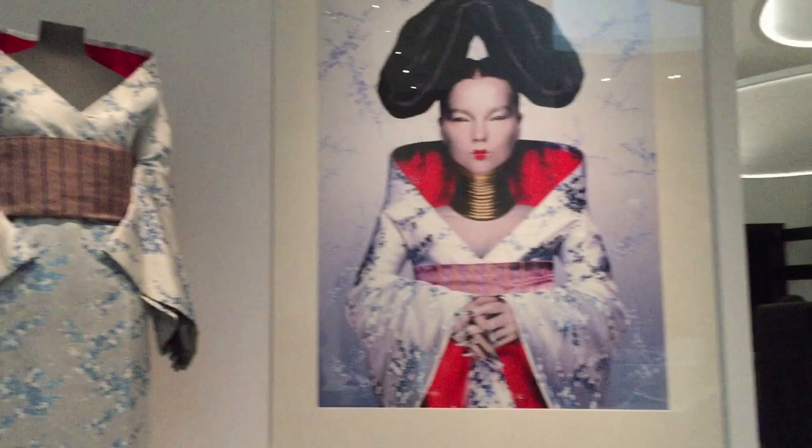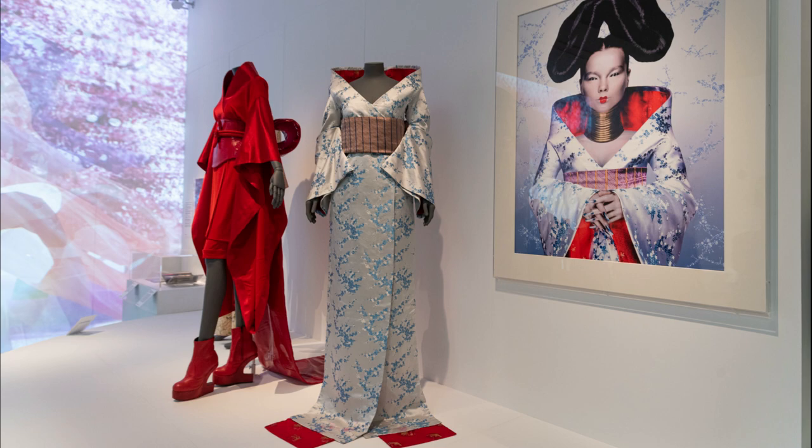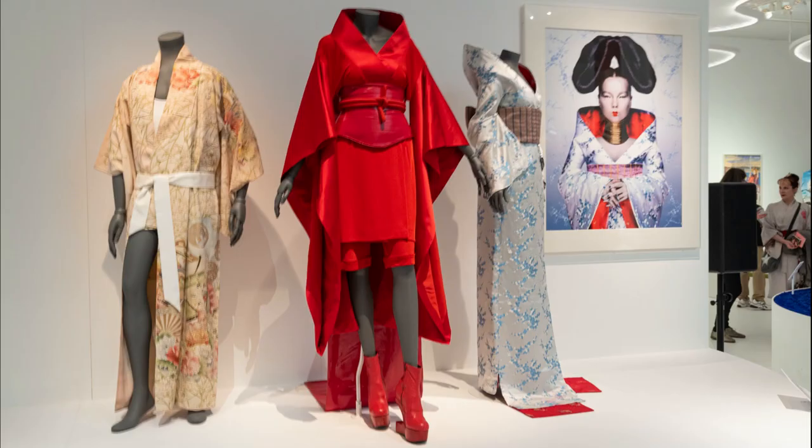Alexander McQueen was also represented with this kimono he made for Bjork, and the red kimono-inspired outfit was made by Jean-Paul Gaultier for Madonna. The kimono on the far left belonged to Freddie Mercury. Plus something for Star Wars fans! Kimono: Kyoto to Catwalk runs until the 21st of June 2020 before going on tour.